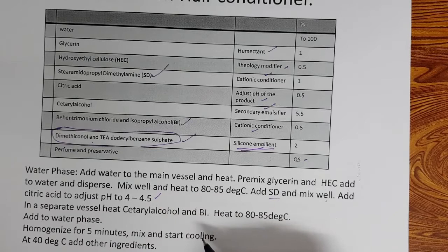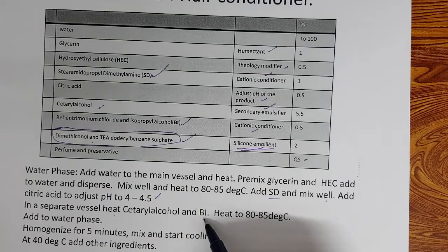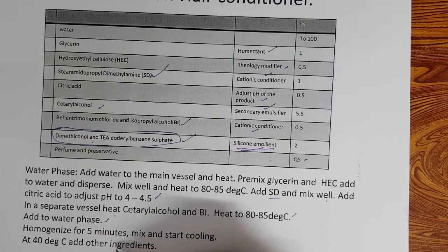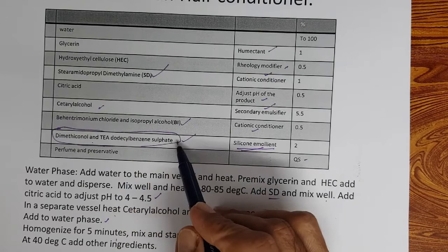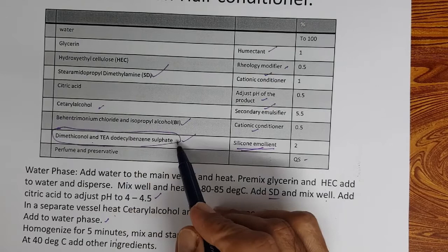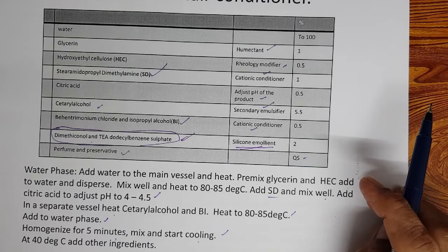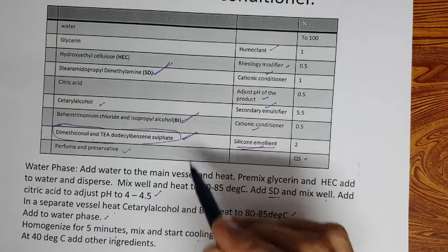In a separate vessel, heat cetyl alcohol, behentrimonium chloride, and isopropyl alcohol to 80–85°C. Add water phase to oil phase, homogenize for 5 minutes, mix and start cooling. At 40°C add other ingredients: dimethylamine, triethanolamine, benzene sulfonate, perfume, and preservatives. This is a simple method of preparation.